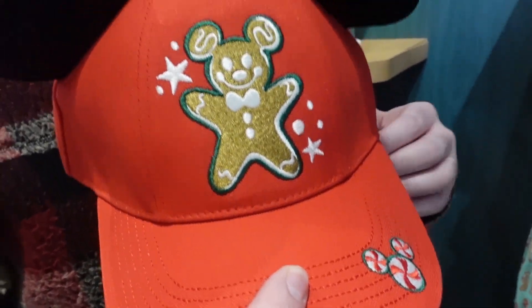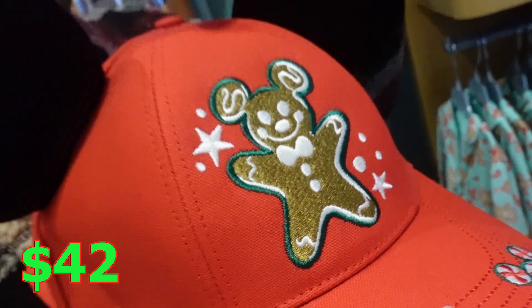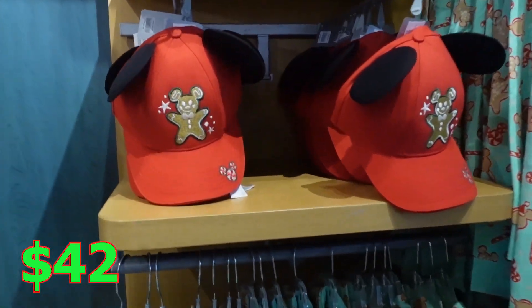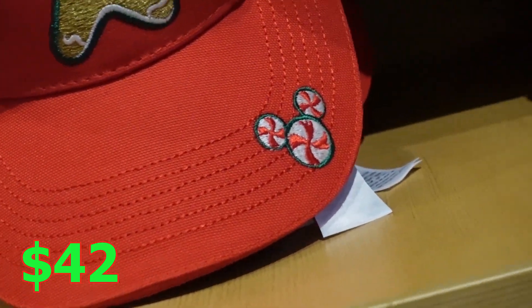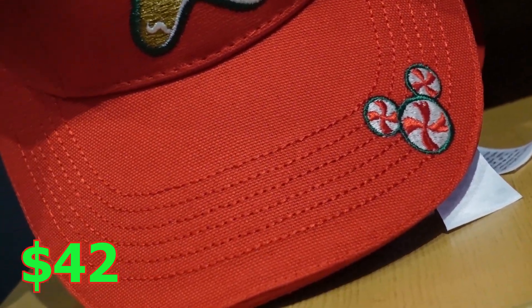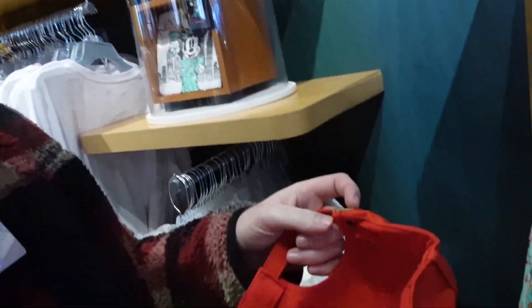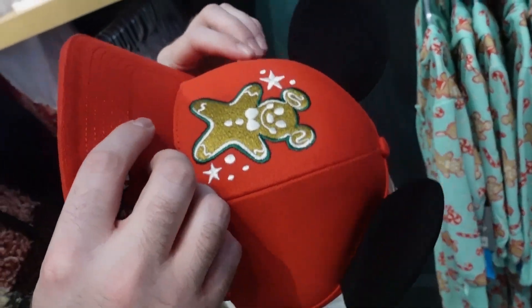We got a pretty nice hat over here with ears. We got the Christmas gingerbread and peppermint candy design. I really like this hat — it's actually a lot thicker quality than usual. $42.